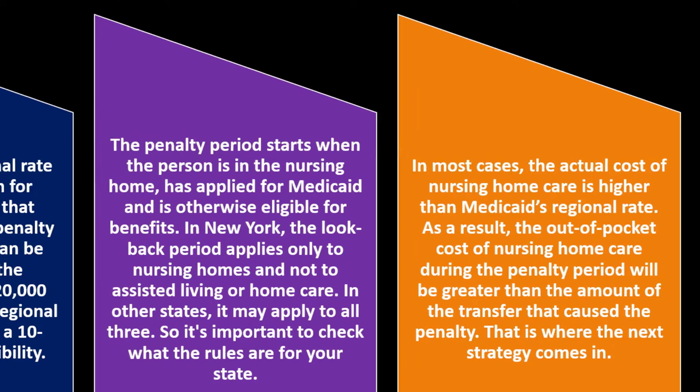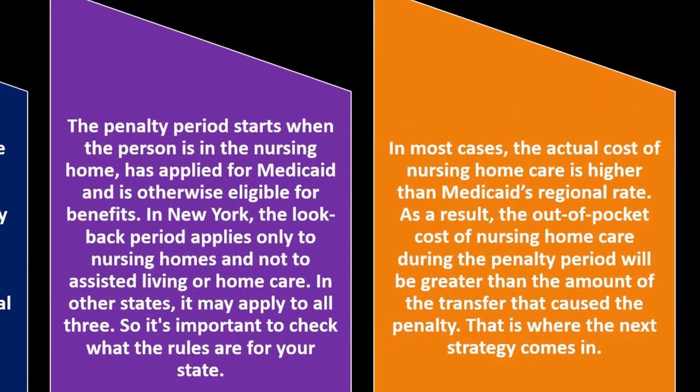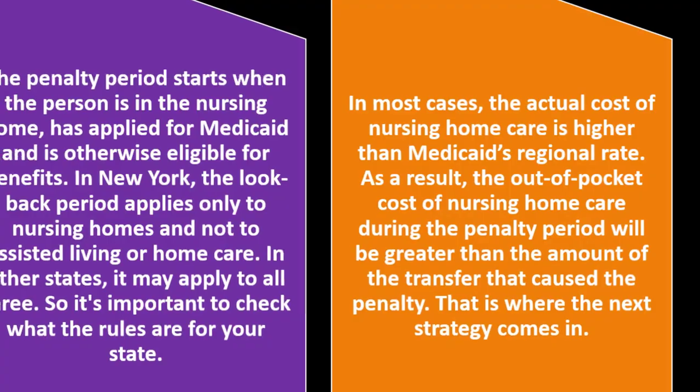It's important to check the rules for your state, as they may differ. In some cases, the actual cost of nursing home care is higher than Medicaid's regional rate. As a result, the out-of-pocket cost during the penalty period will be greater than the amount of the transfer that caused the penalty.